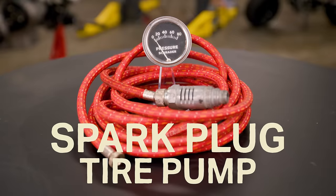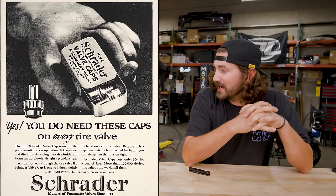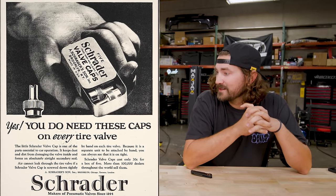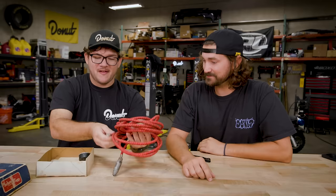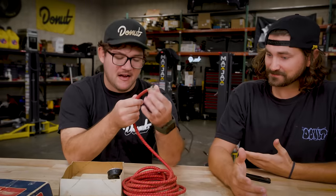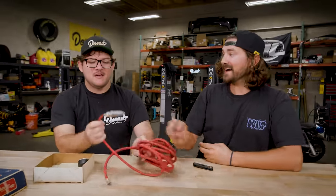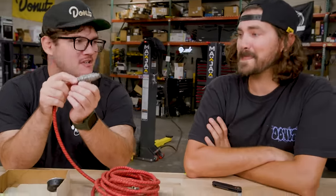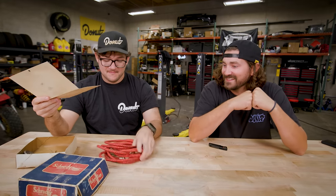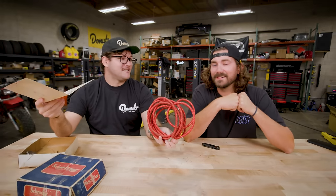Our first product is the Schrader Spark Plug Tire Pump. Schrader, of Schrader valve fame. So this is a tire pump that uses a Schrader valve, just like most tires. But what you do is screw this into your spark plug on your engine. The Schrader Spark Plug Pump is a practical portable compressor that provides an unlimited supply of clean, fresh air. Let's go test it.